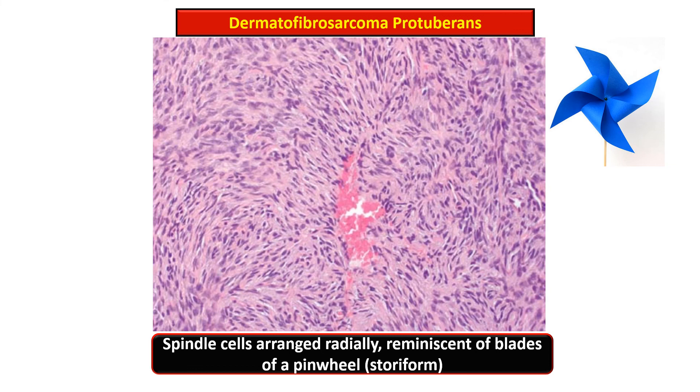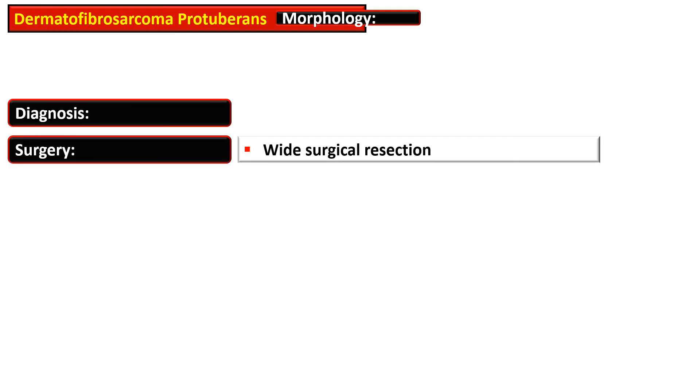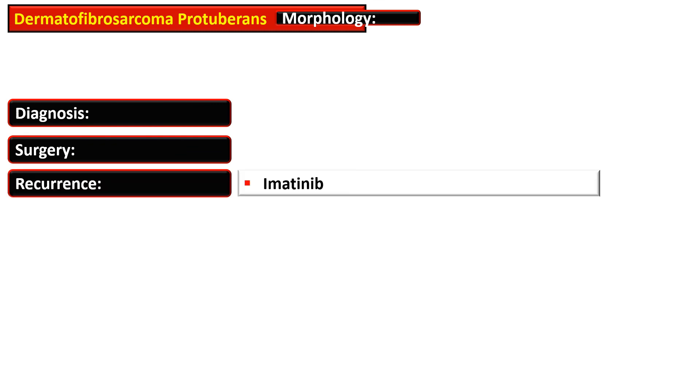Diagnosis of dermatofibrosarcoma protuberans is made on histopathology. Wide surgical resection is required, and in cases of recurrence or inoperable disease, imatinib is used lifelong.